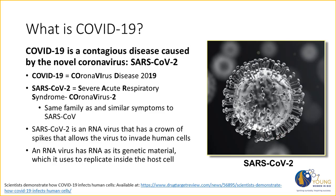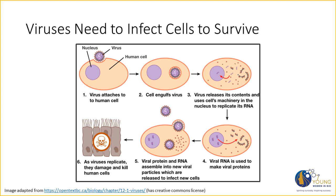How exactly does this virus infect and spread? Unlike bacteria, viruses need to infect and get into cells in order to survive — they cannot replicate outside of the cell. This diagram shows the stages of infection and replication. Infection starts with attachment of the virus to the human cell: spike proteins bind to a receptor on the human cell, almost like a lock and key. This causes the cell to engulf the virus, bringing it inside. Once inside, the virus releases its content and hijacks the cell's machinery to make more RNA, which is then used to make viral proteins. These assemble into new viral particles called virions, which are released to infect new cells, killing the original human cell.